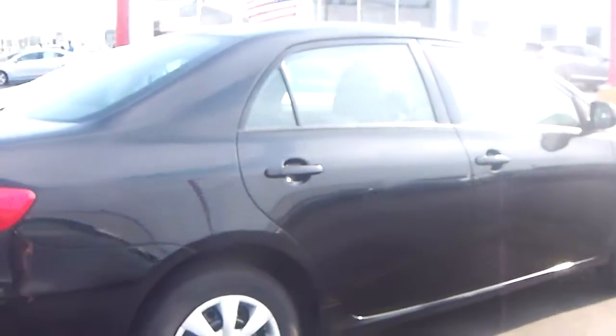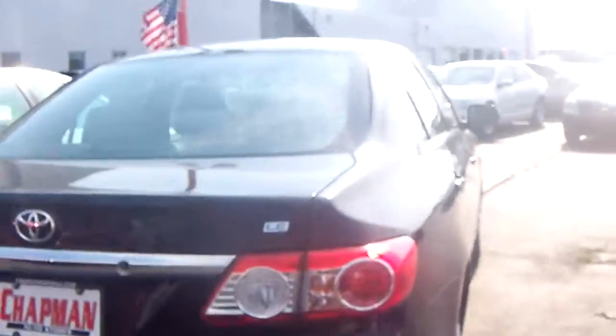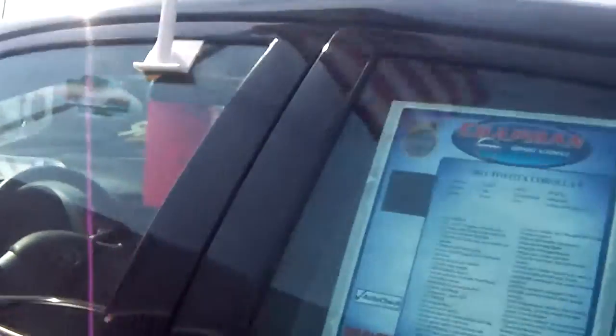You can see this vehicle is just like new with a great black exterior, and it's got lots of great features on the inside. We've got keyless entry here, so let's jump right in.